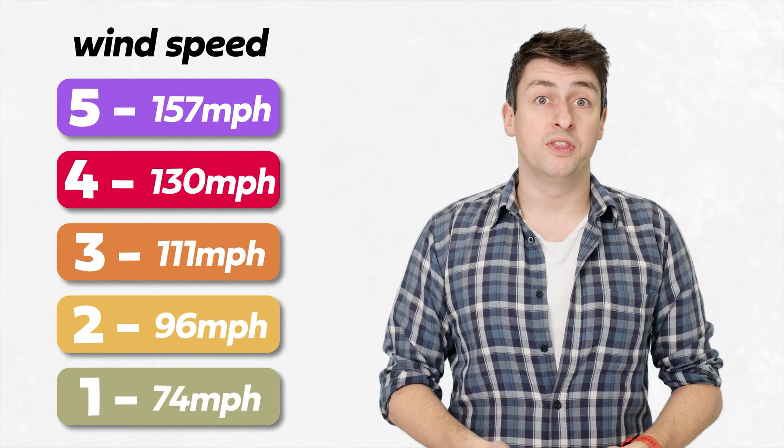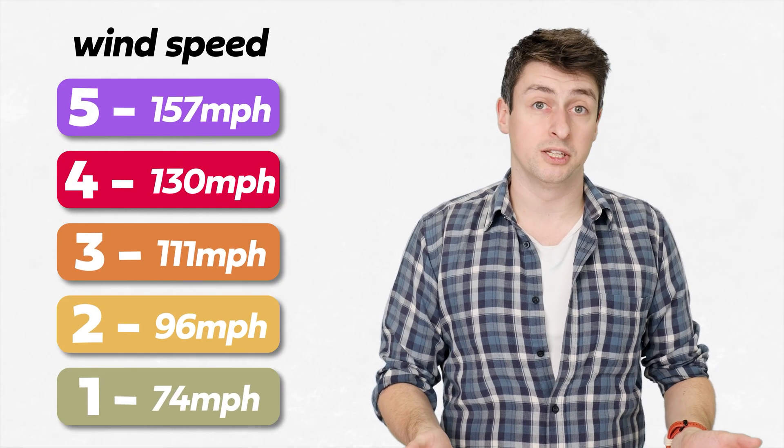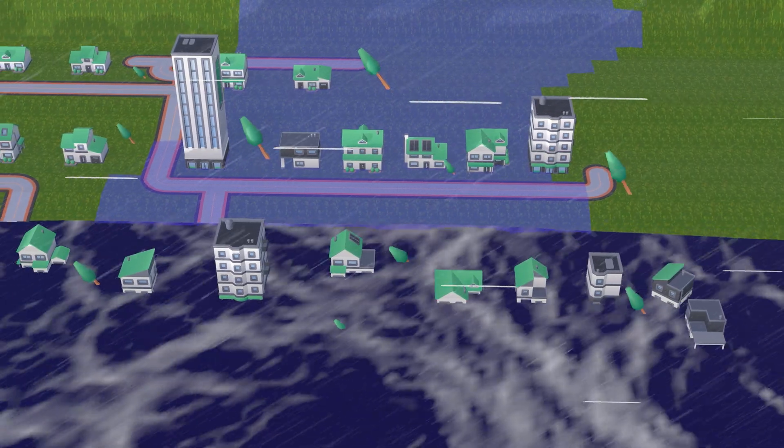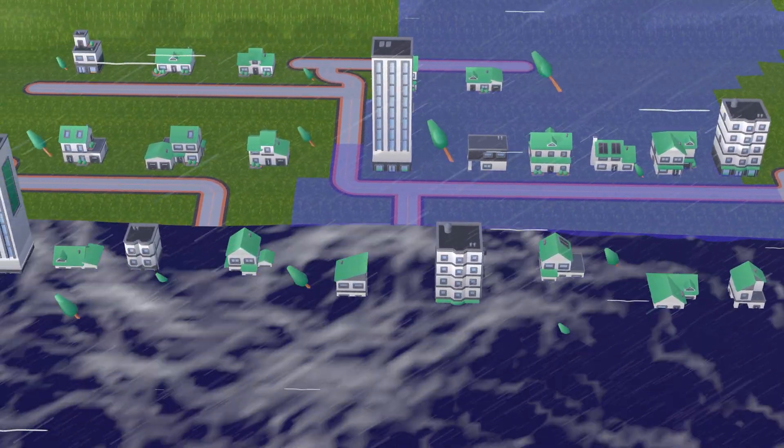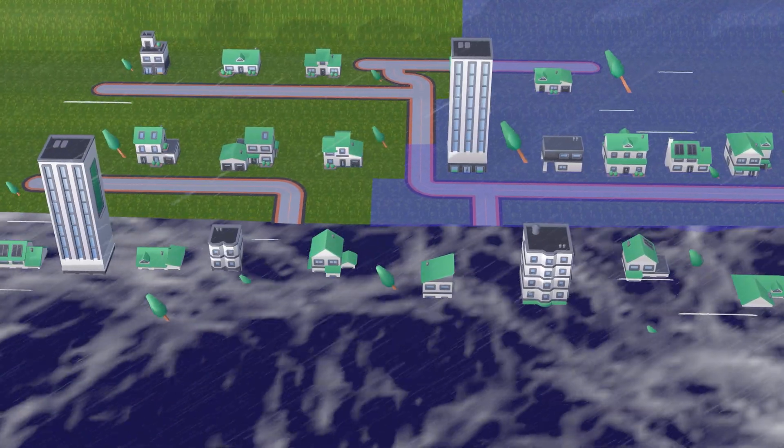But the scale is only based on the wind speed in the hurricane. It doesn't account for, for example, the height of the storm surge associated with the hurricane. And as I said at the beginning, that's not the only problem with the scale. Hurricanes, and tropical cyclones more broadly, are changing.